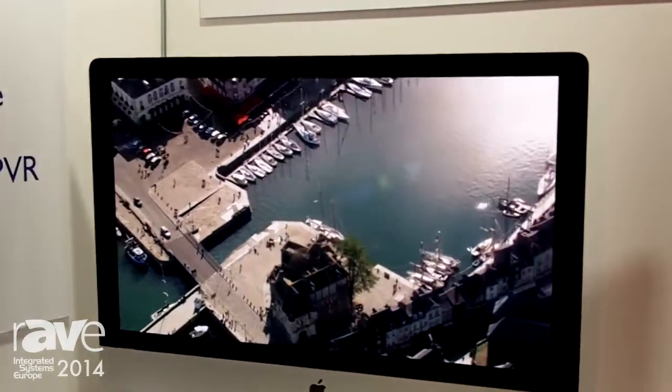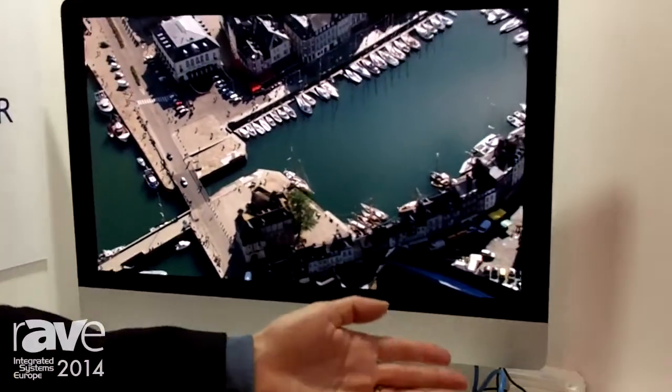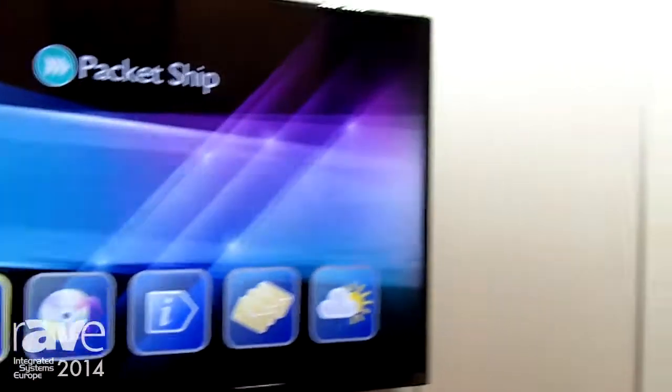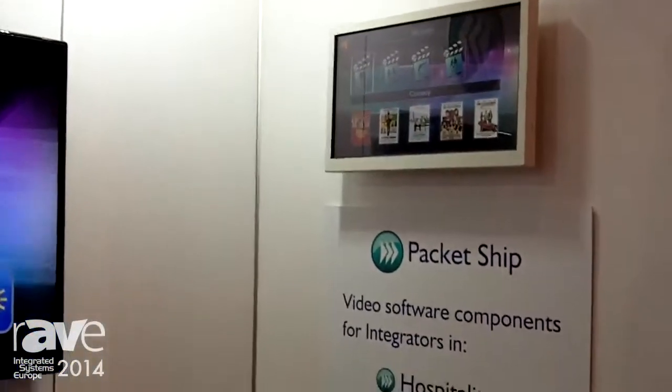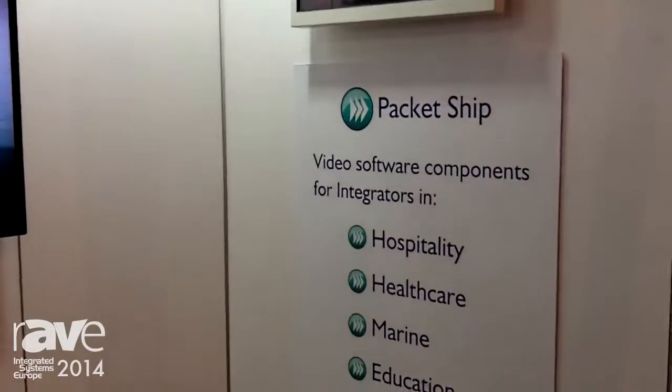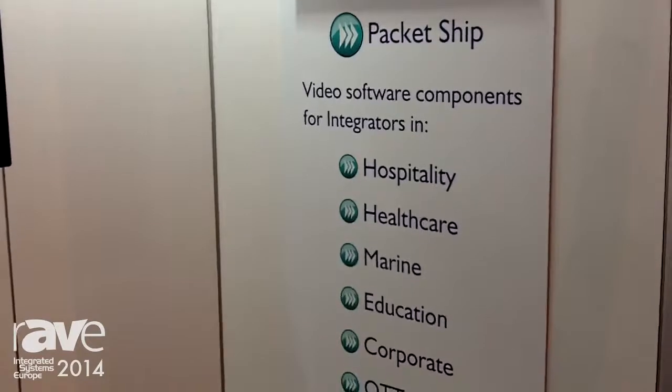We also have it on other devices — we have it on Android, we have it on smart TVs, we have it on touch screens. So it's a complete solution for hospitality and healthcare, marine, and any kind of vertical market that needs video services for guests.